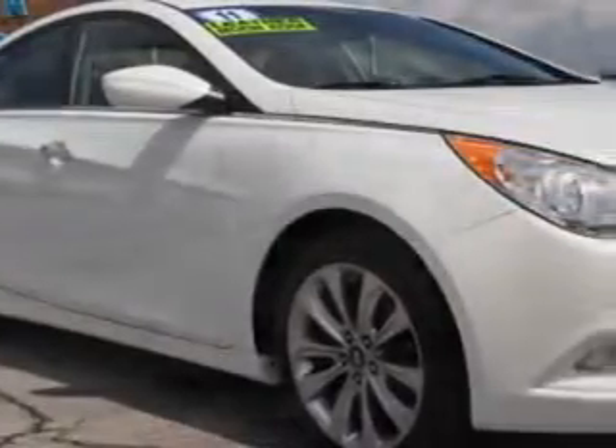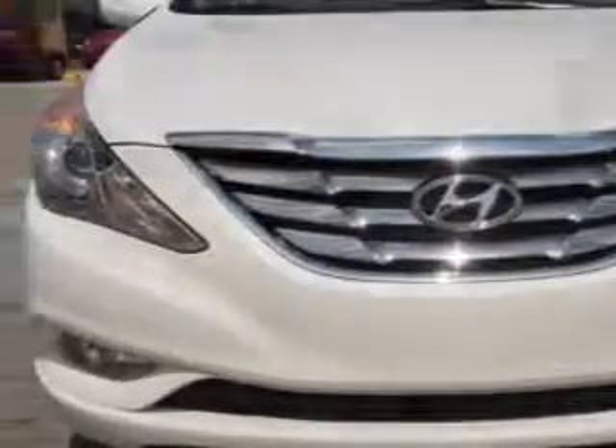You will love this 2011 Hyundai Sonata with a 4-cylinder engine and an automatic transmission. Enjoy 33 miles to the gallon on this great car with remote power door locks, fuel data display, heated outside mirrors, a power driver's seat, and much more. You'll enjoy the drive in this 2011 Hyundai Sonata.